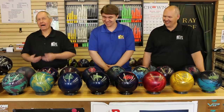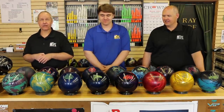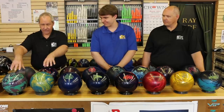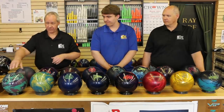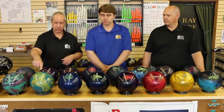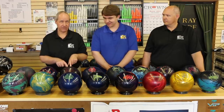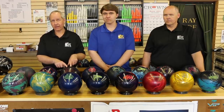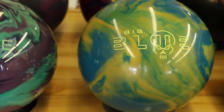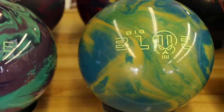Now we're into some of the more modern reactive balls, so we brought in third generation — my son Andrew — because he can give us a little more information. Ebonite did really good with the One. And a good trivia question here: the Black Widow has been a phenomenal series in the Hammer line and they're still making it to this day. But the Big Blue was actually the first Hammer ball to have the Black Widow gas mask core.